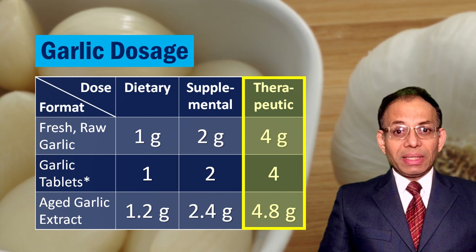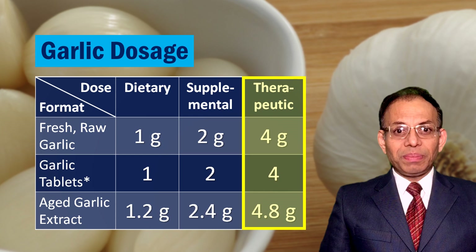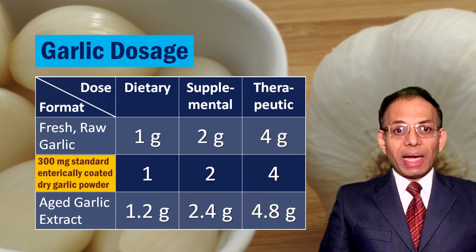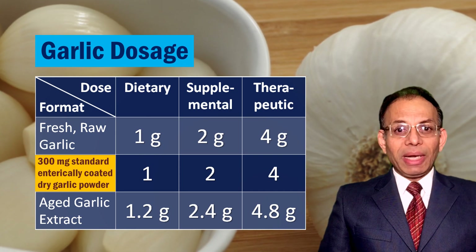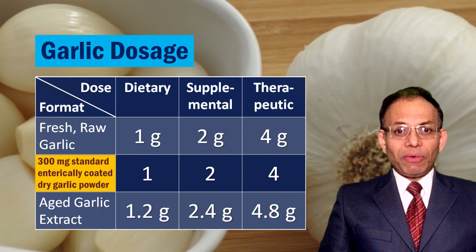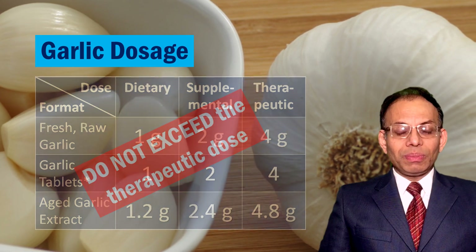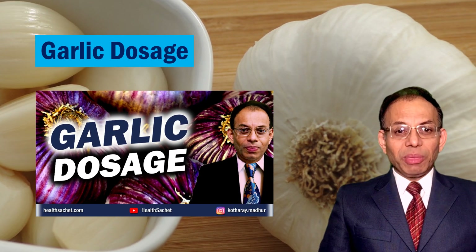It should be done in consultation with your doctor, especially if you are taking any heart medications. Each garlic tablet contains 300 mg of standardized dry garlic powder. I suggest you should choose tablets with enteric coating for better benefits, and do not exceed the therapeutic dose. I have another video on this channel which explains this dosage part in much more detail. A link to that is given in the description below.